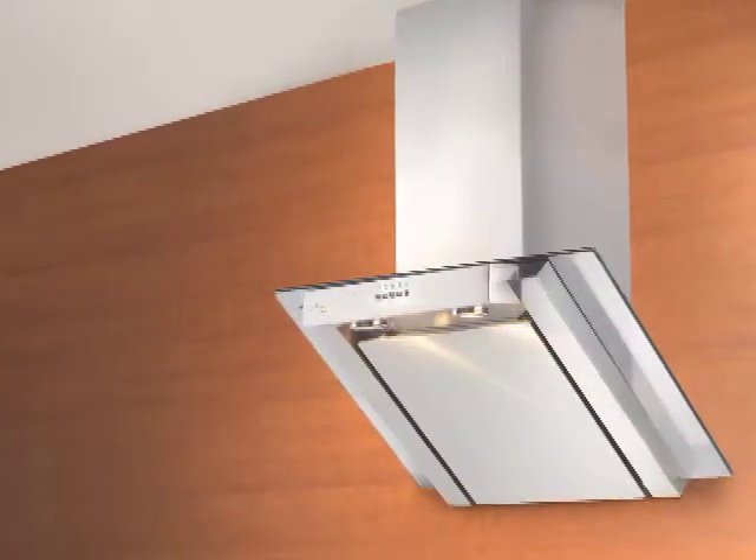Vents serve a very useful purpose in your kitchen. They draw stale air filled with grease, odor, and moisture out of the room. A range hood's noise level, power, and efficiency are absolutely crucial to its performance.